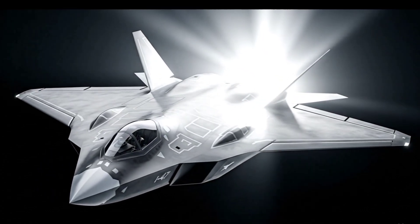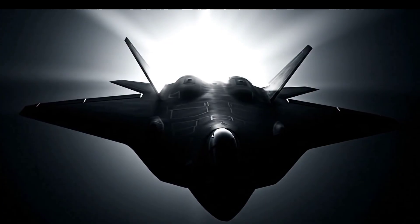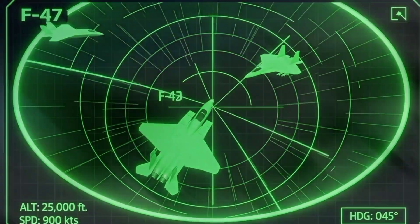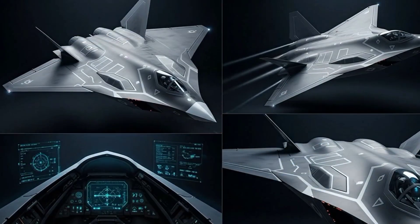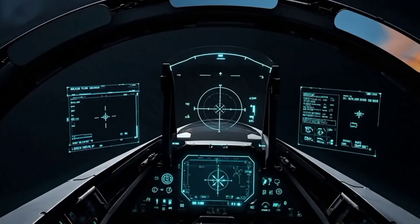This is the F-47, America's secret fighter. Faster than any F-22, nearly invisible to radar, and capable of coordinating with AI drones in combat. In the next few minutes, you'll see why this 6th generation stealth jet is unlike anything the world has ever seen.